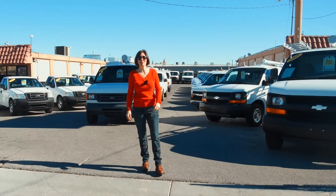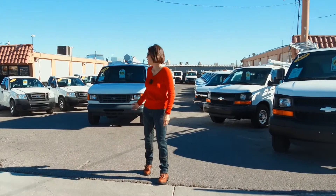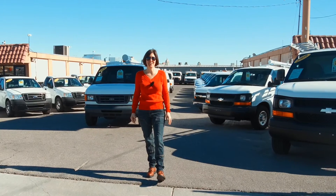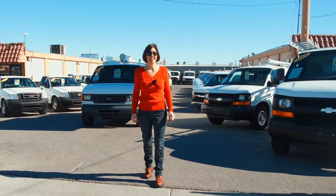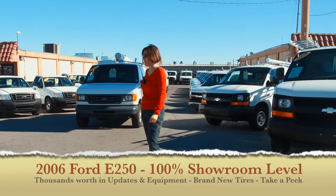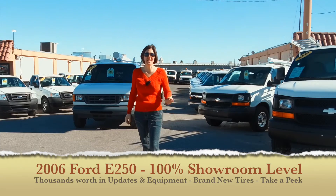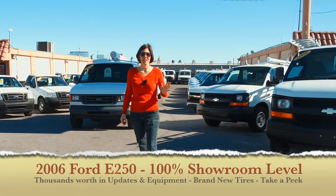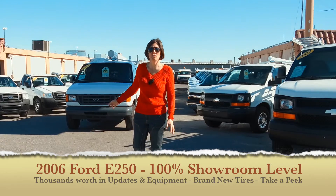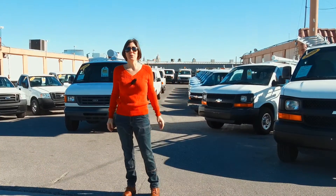Hi, my name is Bianca with the website SeaWhitson.com. Today I'm going to be shooting a video tour of stock number B09267 featured on our website SeaWhitson.com. B09267 is an incredibly beautiful 2006 Ford E250 cargo van — a three-quarter ton cargo van with five to six thousand dollars worth in updates and equipment, and I cannot wait to show it to you.